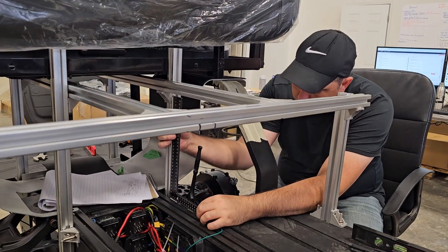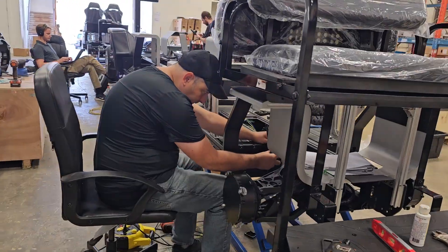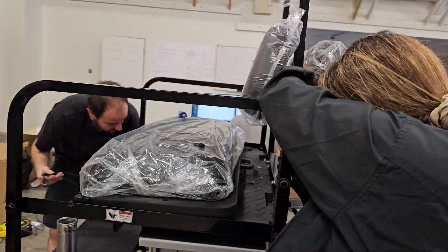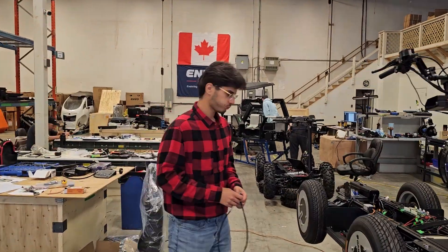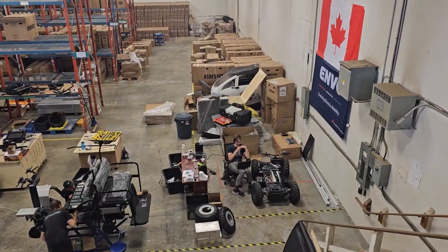UPT enables centralized mass production for global supply while supporting localized assembly, generating local manufacturing jobs, and offering the benefits of made-in labeling for the destination country.